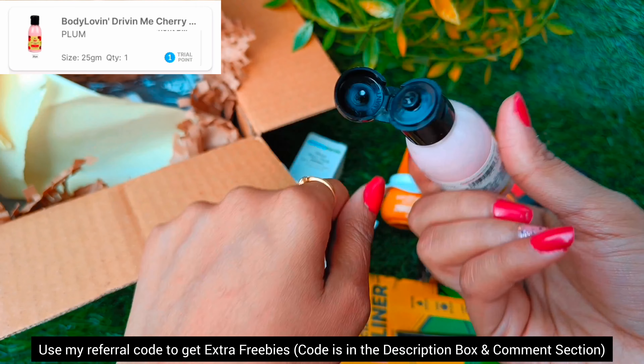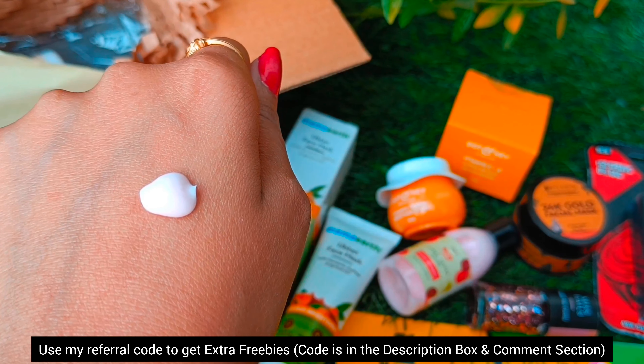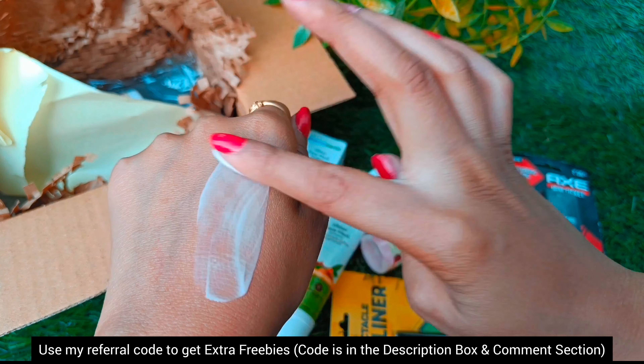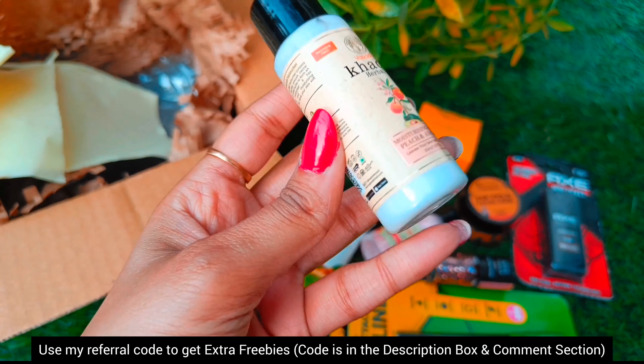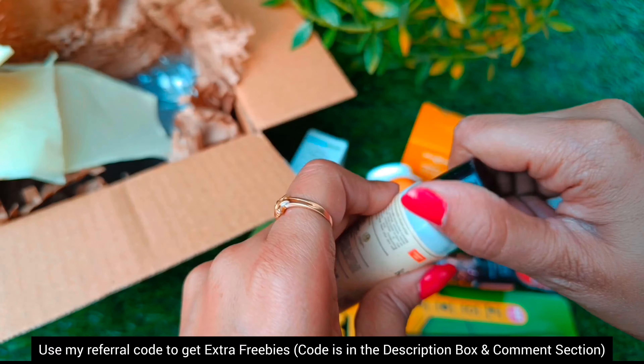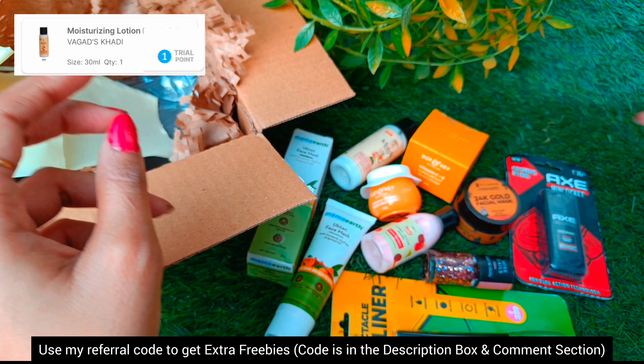My next product is from the brand Plum — a body lotion, I guess it is a cherry variant. The quantity is 25 ml, very small packaging, and I got it for one trial point. Then my next product is from the brand Khadi Herbals — a cleansing lotion which I got for one trial point.